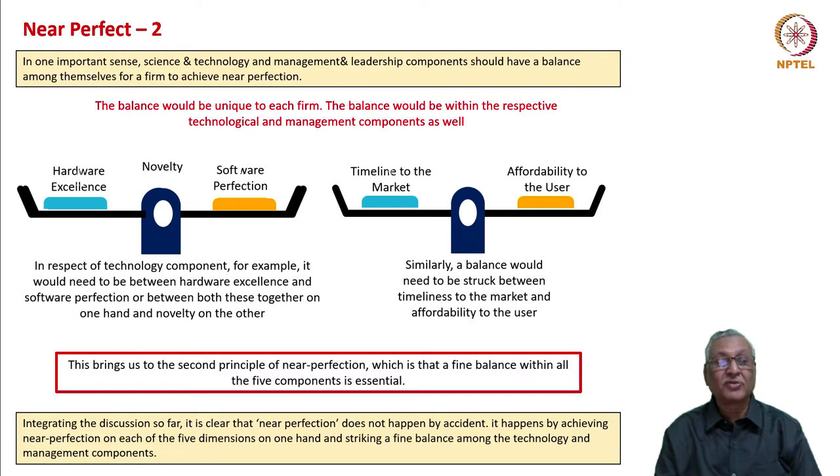Between hardware excellence, software perfection, novelty, timeliness to market, and affordability to the user, we need to find the right balance. In respect of the technology component, a balance is needed between hardware excellence and software perfection together on one hand and novelty on the other. Similarly, a balance must be struck between timeliness to market and affordability to the user. This brings us to the second principle of near perfection: a fine balance within all five components is essential, and that fine balance is achieved based on the product and management.